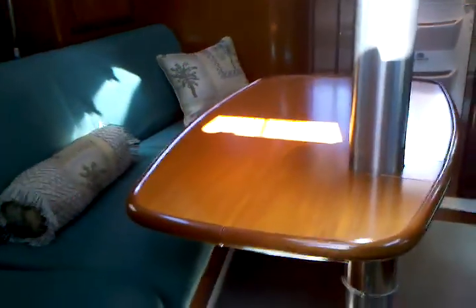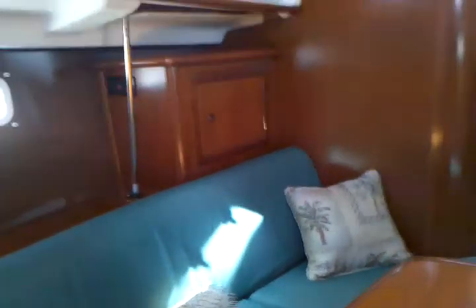This table actually drops down. As you can see, down under here it has a pin, so it will actually drop down and turn into a bed. So you could sleep another couple here.